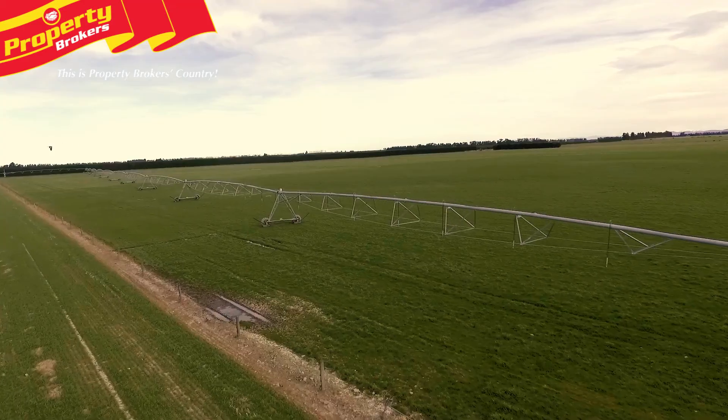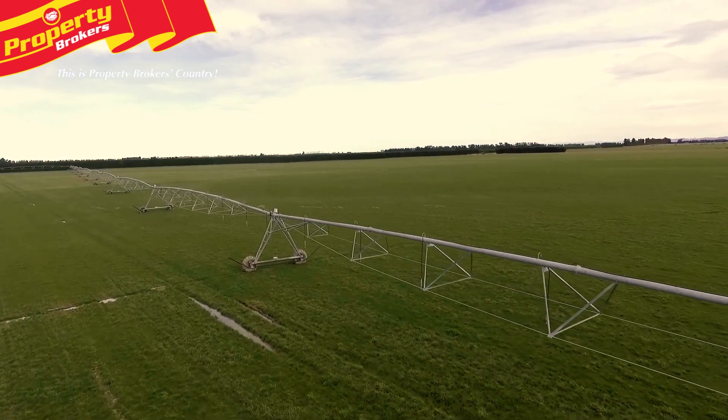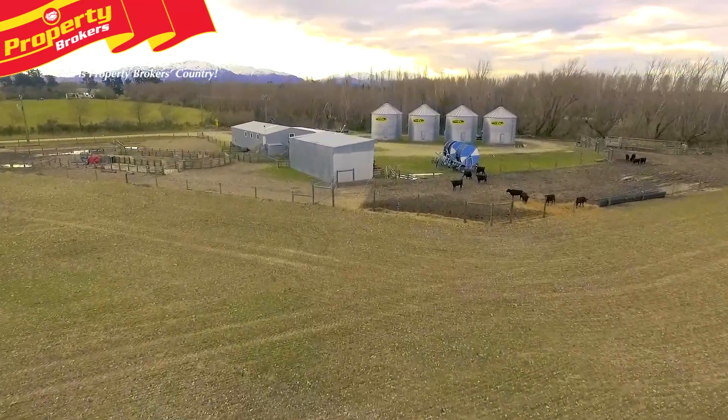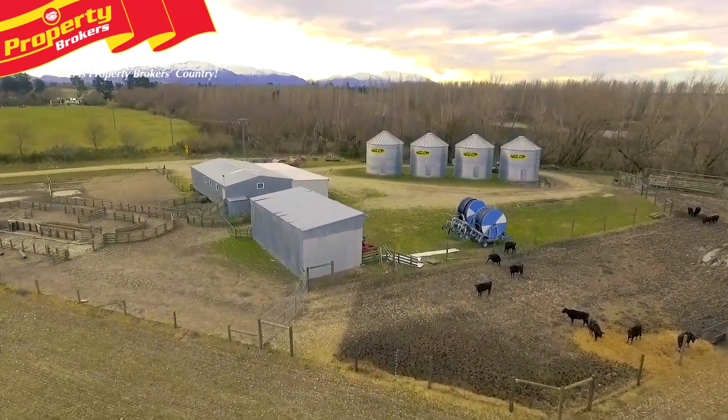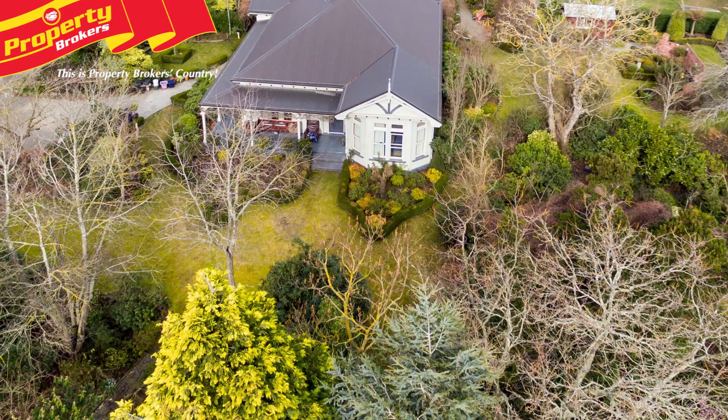The land is spray irrigated with a 630 metre pivot irrigator and a hard nose Ockmus UR7 gun. Boasting excellent access and good fencing, this farm also comes complete with a large lockable workshop and implement storage plus drying silo complex.